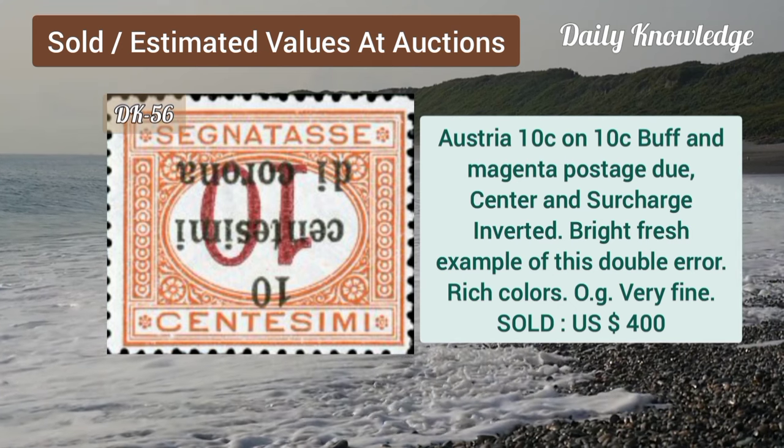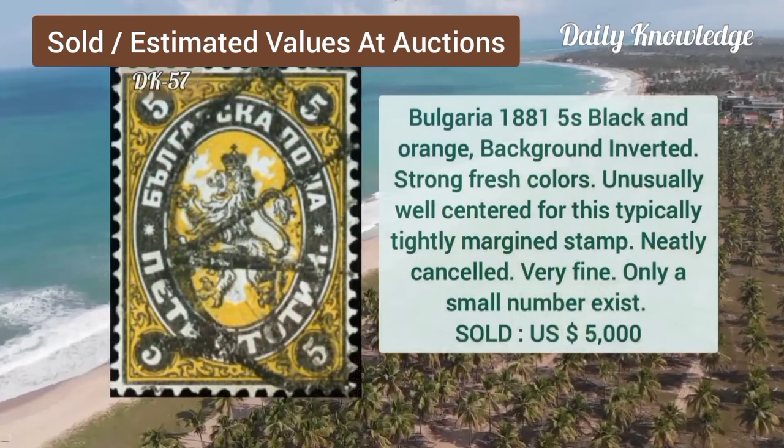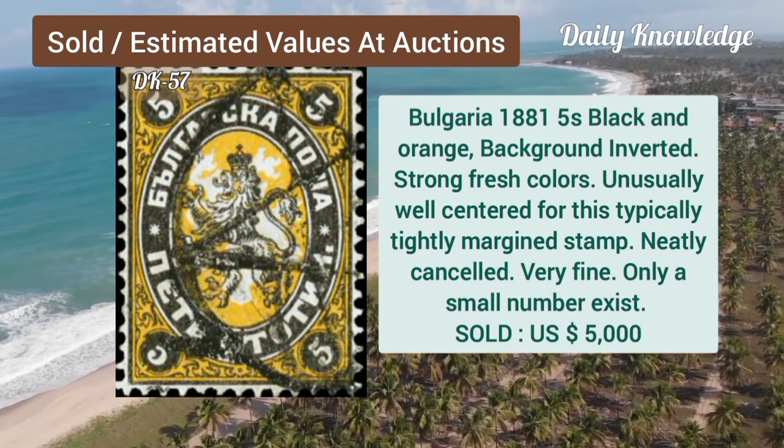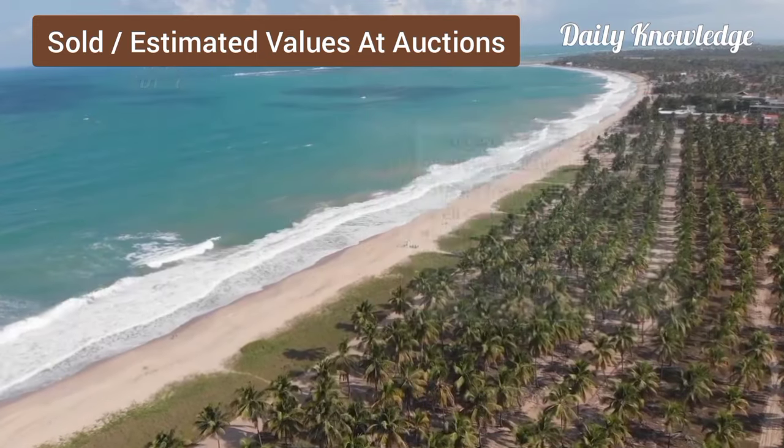Austria, 10C on 10C, buff and magenta, center and surcharge inverted, bright and fresh. Bulgaria, 1881, 5 shilling, black and orange, background inverted, with strong fresh color.